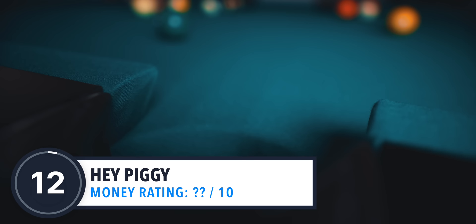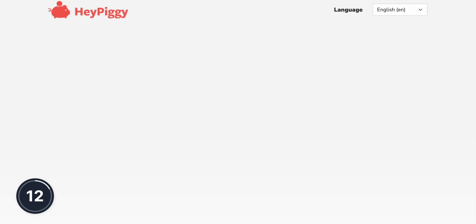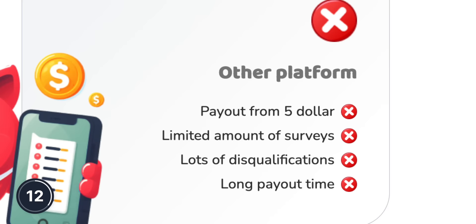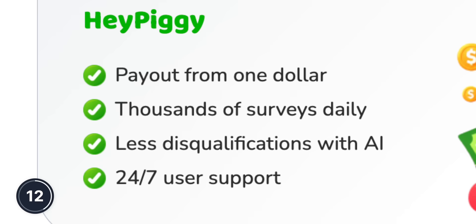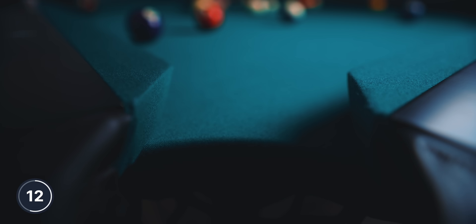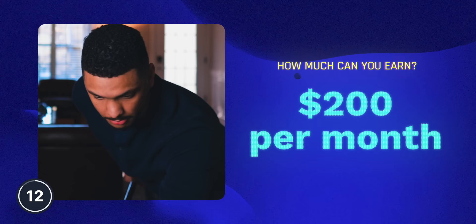We all know by now that you won't get rich by taking surveys, but you definitely can still make a little bit of extra cash, and an app called Hey Piggy is a fun way to do that by answering questions for large companies like Amazon and Netflix. They offer several advantages over similar platforms, including payouts beginning at $1, thousands of surveys daily, and fewer disqualifications than other survey websites. The screeners you're required to take are short, meaning you'll have more time to make money. Hey Piggy has surveys that can pay as much as $10 per survey, with the average survey paying anywhere from 50 cents to $4, and some users have reported earning as much as $200 per month. I'm going to give this little piggy a 3 out of 10, but don't worry — we've got much better websites coming up.